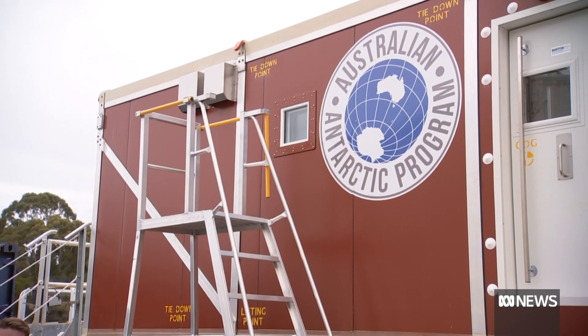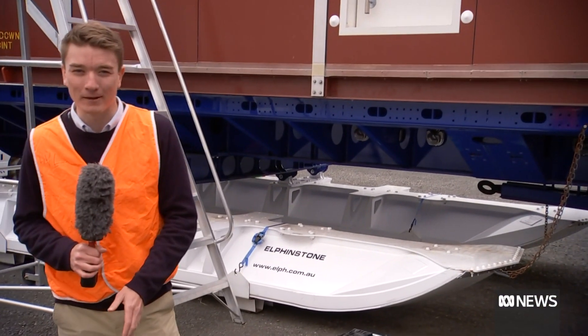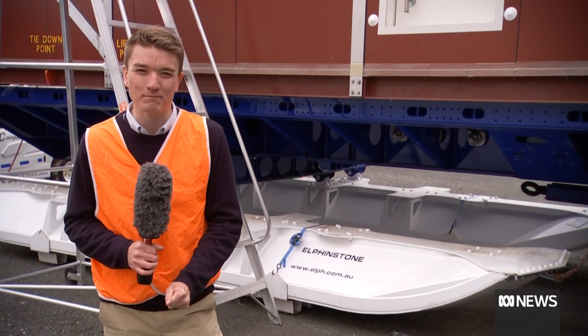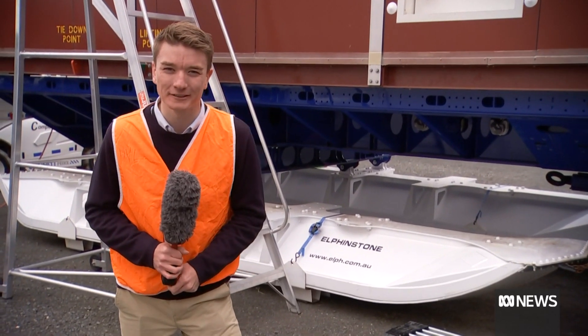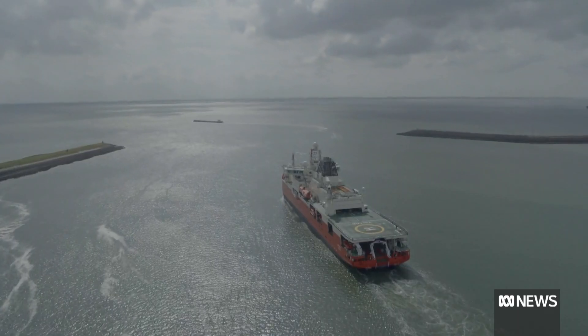The researchers will be living in these accommodation units on these giant sleds for about three months at a time, working eight-hour days at minus 30 degree temperatures. This is all made possible by the arrival of the new research vessel Noyena.